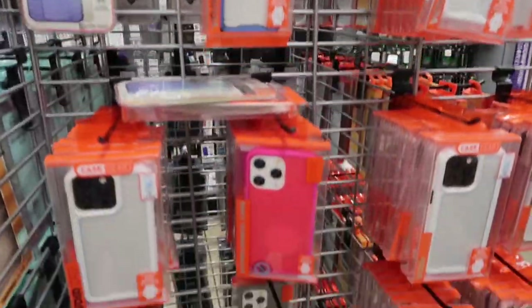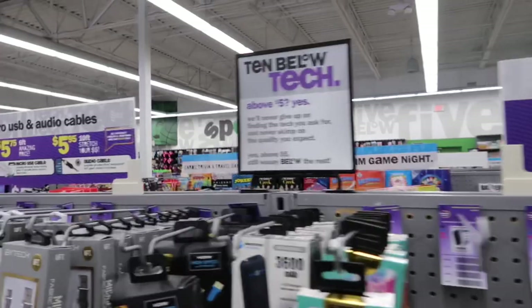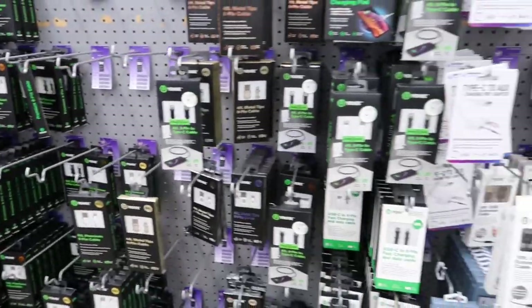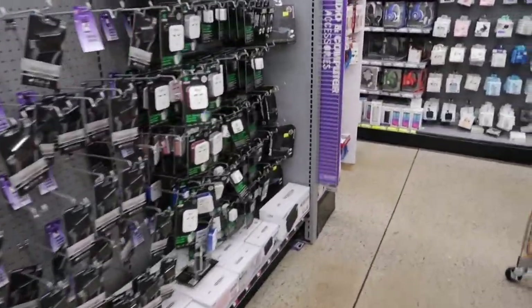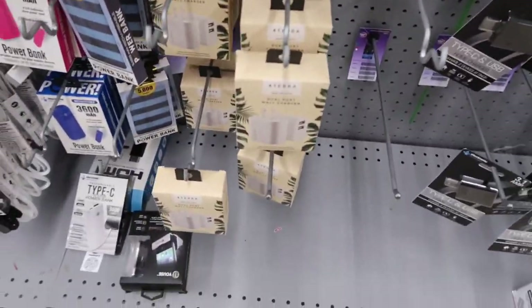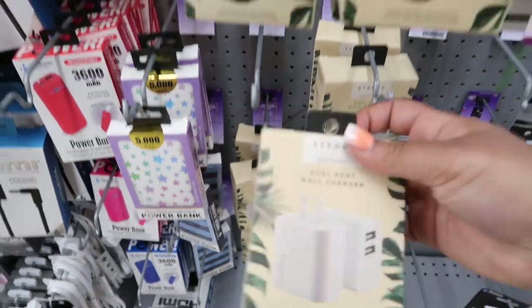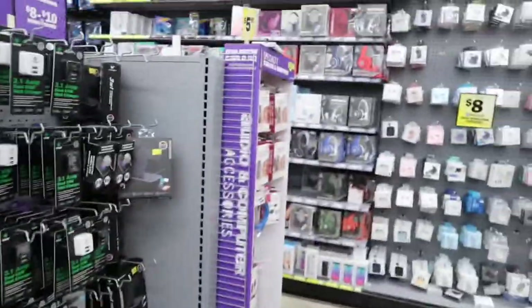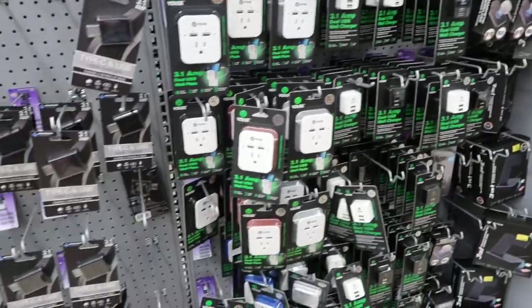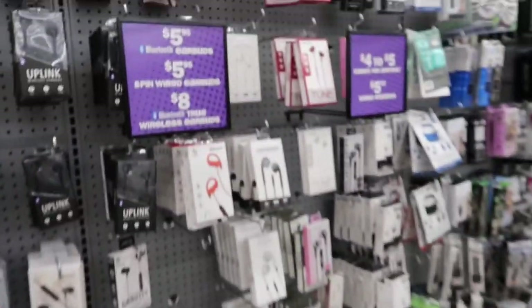We decided to head over to Five Below to pick out a case. And of course y'all see where the sign says 13 Pro and 13 — I bought it anyway, so I have to return it because the Pro does not fit the Pro Max. But this is me showing y'all the Five Below tech section. They have a lot of chargers, power banks, headphones, all kinds of cool stuff. And as you can see, it is not just $5.